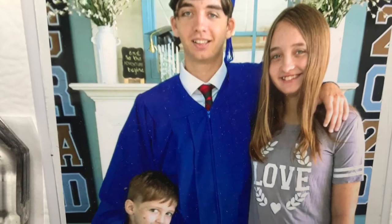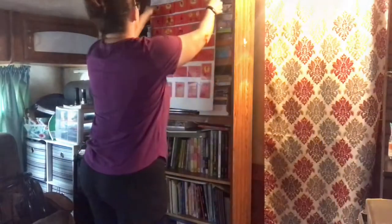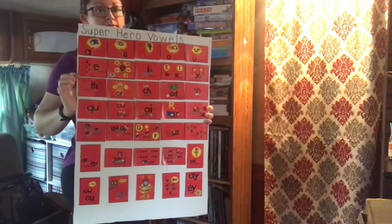Hi everyone, welcome back to How We Homeschool. Today I'm just going to do a quick reorganization of my K-12 curriculum bookshelf.